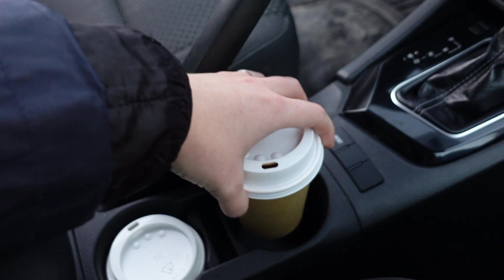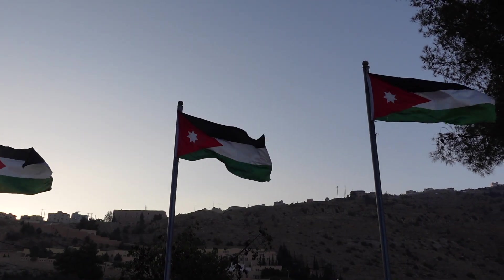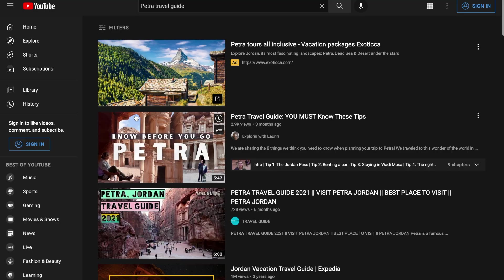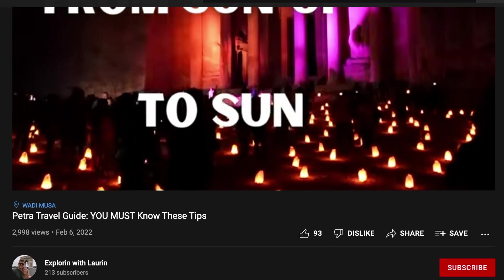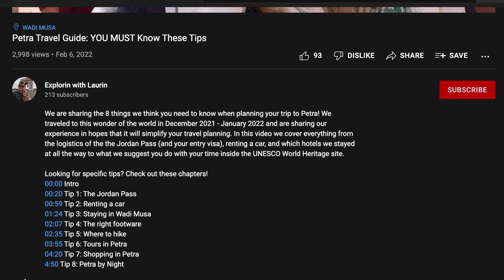Our first full day we spent exploring Petra. We got our coffee for an early morning start. Petra's entrance is about eight minutes from the hotel, so a quick drive to the free public parking area and we are ready to enter the park. We have a separate video about our trip to Petra that goes into detail about all of our tips — how to get the Jordan Pass, our favorite hikes, and our favorite photo spots — so we'll leave a link in the description below.